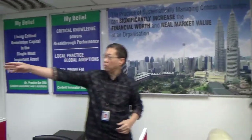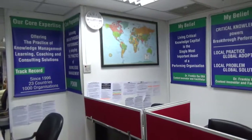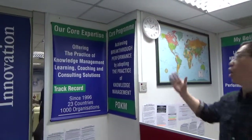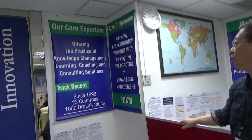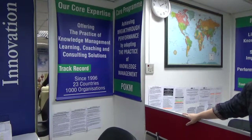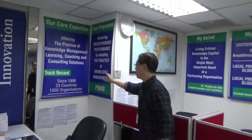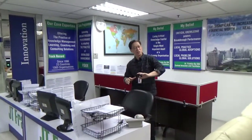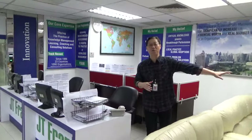We also have one that talks about our core expertise, which is offering the practice of knowledge management, learning, coaching, and consulting solutions. Our track record spans since 1996, across 23 countries, specifically covering more than 1,000 organizations.